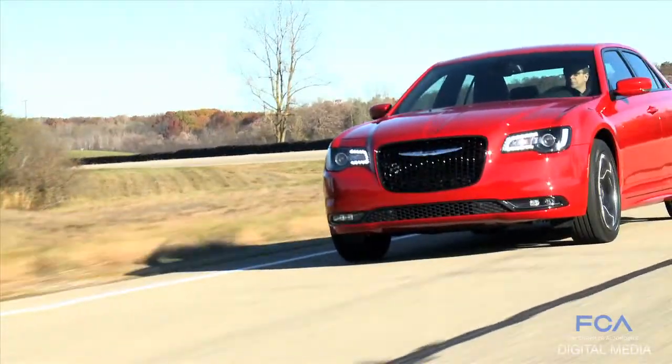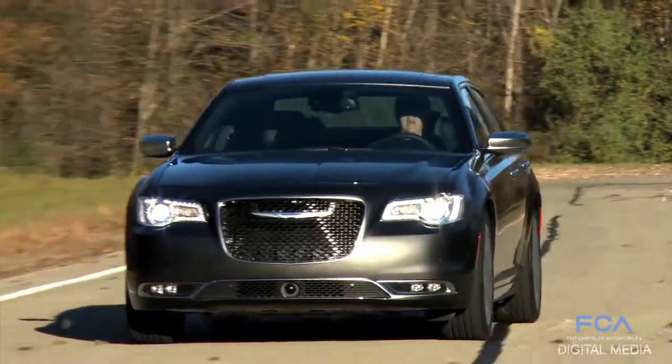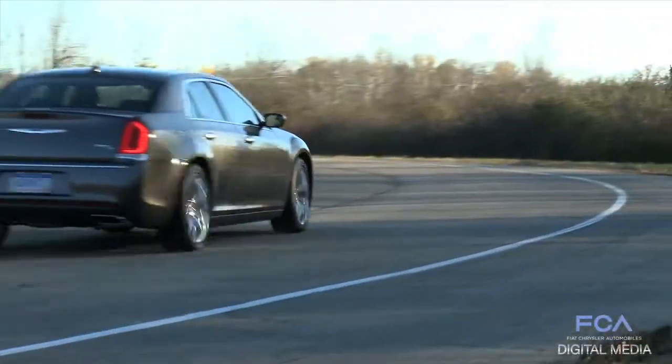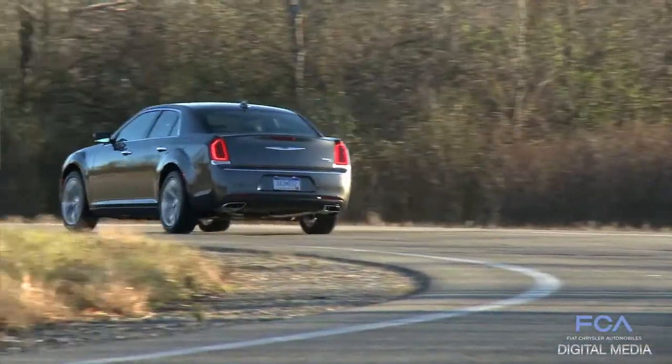It keeps the 2005 attitude and poise and balance of that car — epic car, right? And it puts it all into a 15 package that is truly evolutionary, a wonderful car with core...